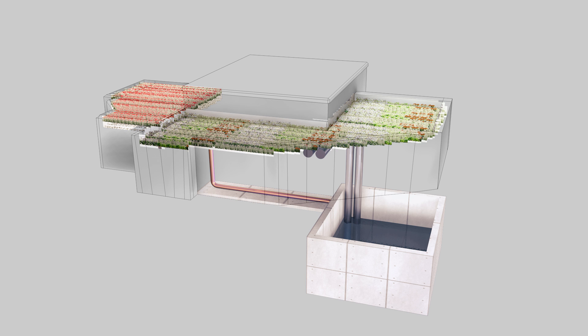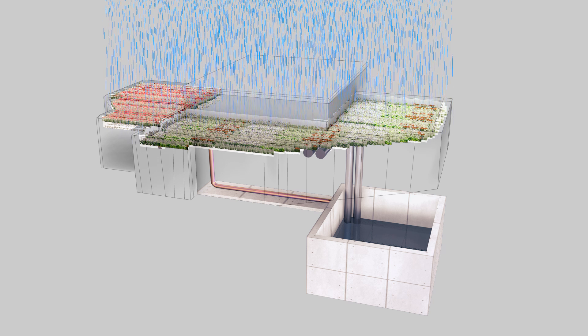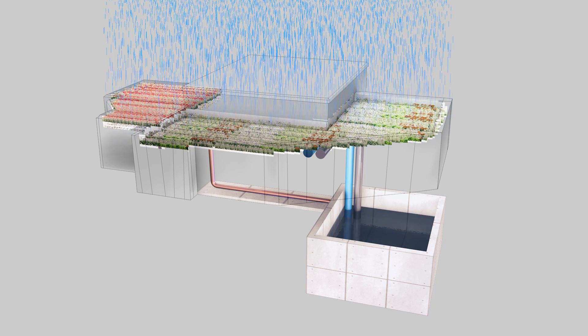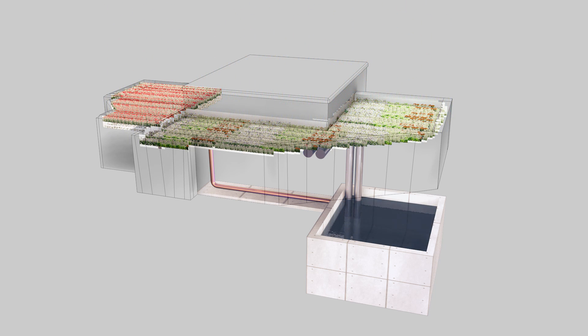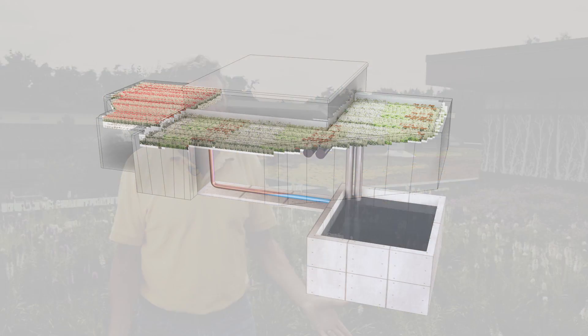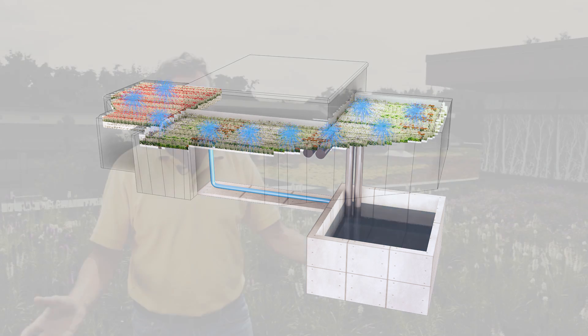When we get big storms, the water percolates through the soil into a drainage system, which then flows down into a 300,000-liter cistern underneath this building. That water is used for gray water recycling — toilets — and also to irrigate the roof, reusing it to keep this area moist and maintain the beautiful greenery all around.